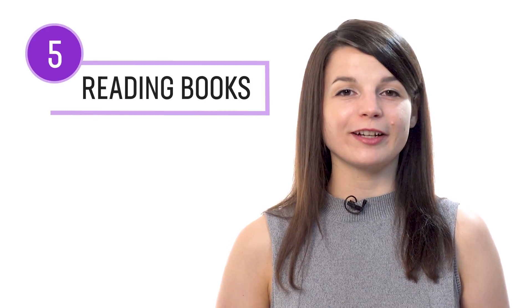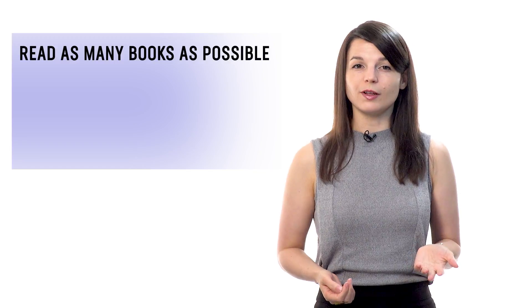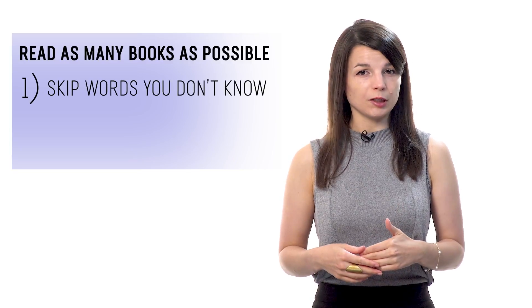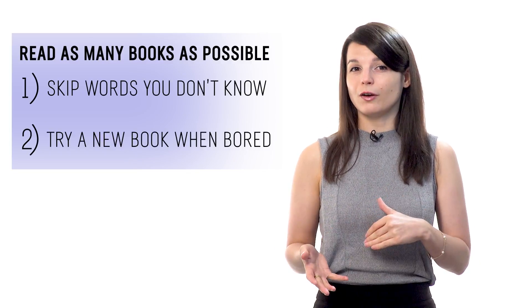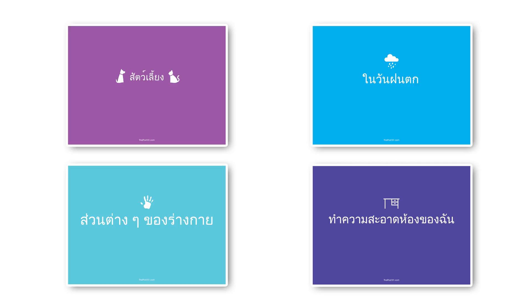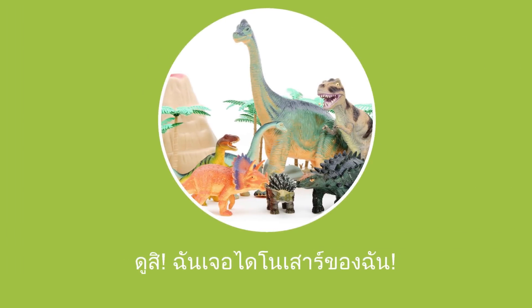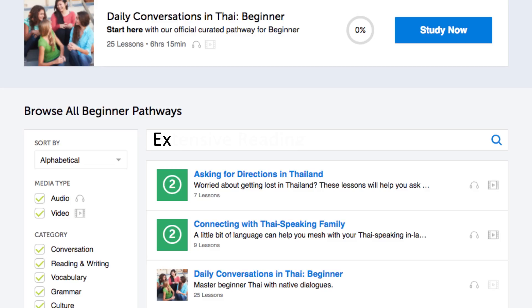Number five: practice with extensive reading books. Extensive reading is a learning tactic where you read as many books as possible at a level that's easy for you, and you follow these two rules: one, you skip over words you don't know; and two, you jump to a new book if the current one is boring. The goal is to help you master reading, vocab, and grammar simply by reading a lot without getting stuck on minor words. You can find extensive reading books from absolute beginner level to advanced. These are simple, one-line-per-page books, and all of the translations are on the lesson page. Simply look for the extensive reading pathways in the lesson library. You can also download these books as PDFs and print them out.